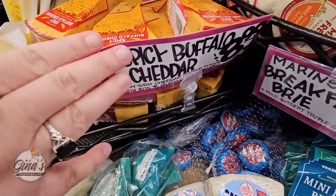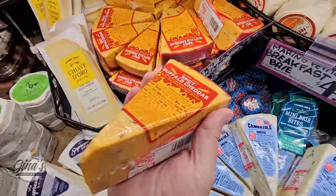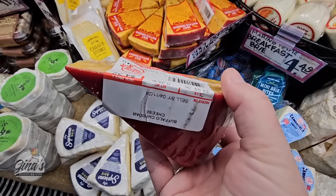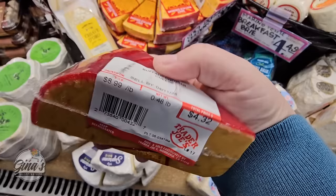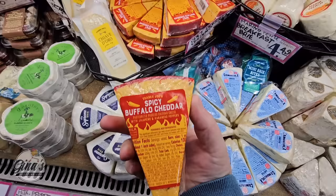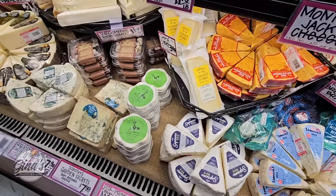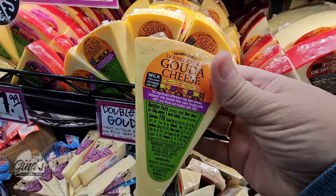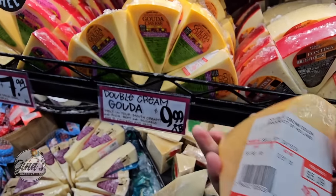The Spicy Buffalo Cheddar is $8.99 per pound — so some items are priced per item and some per pound. This one came to a little over $4. I have a lot of cheese at home right now but we'll try this out next time because it sounds like it's going to be good with a nice little kick to it. Trader Joe's is probably one of my favorite places to get cheese. The Double Cream Gouda actually sounds good — this one is about $5, and it's around $10 per pound.